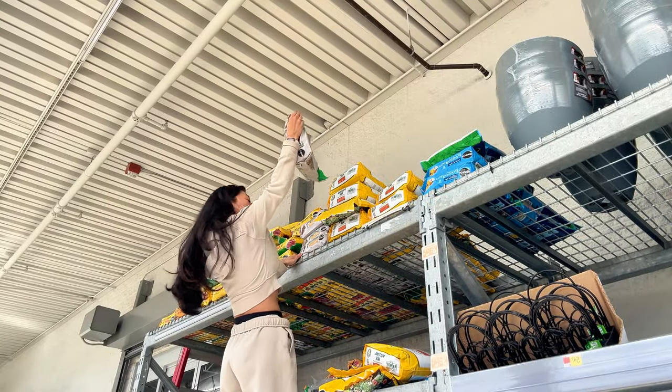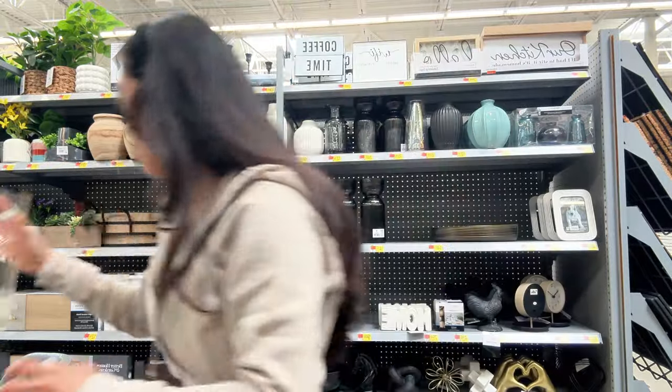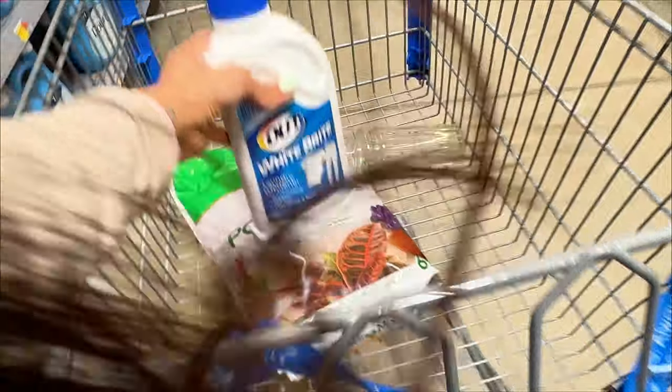I just got to the store. I'm going to go get some soil, some fertilizer, and some bleach. I just want to know why they keep everything so high up — I have to climb the shelf. I feel like I've been sleeping on Walmart's home section. Look how cute this is — that's so adorable. We're a single stem, that's so cute. I don't think I need that one though.